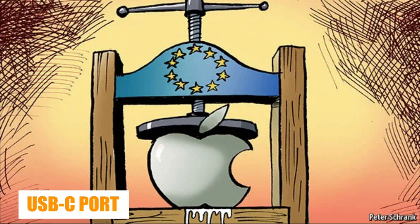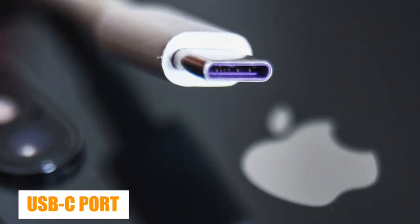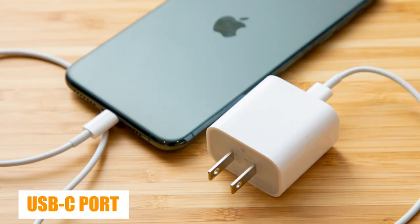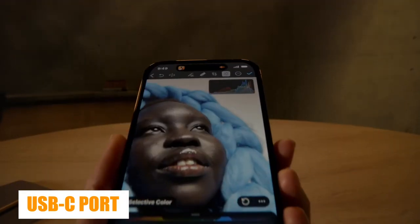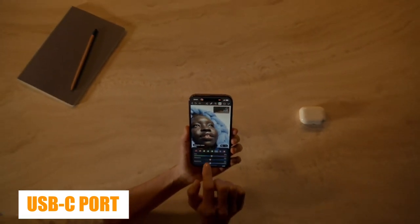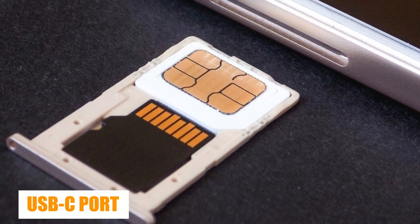That's possibly due to pressure from the European Union, which has been pushing for a common charging standard for years. The question is whether Apple will switch all iPhone models to USB-C or just those sold in the EU. Apple already modifies iPhone models regionally, as it has done with the iPhone 14 — the US version has an electronic SIM while other variants retain the SIM slot.